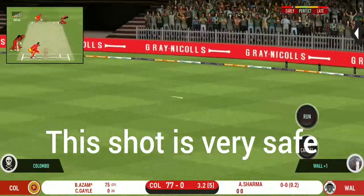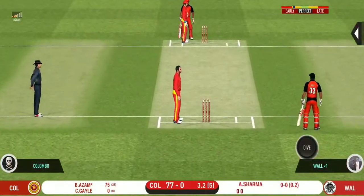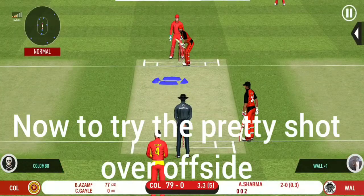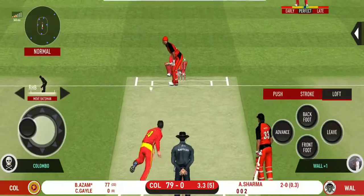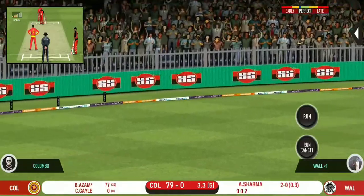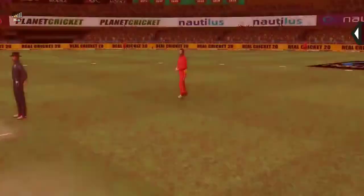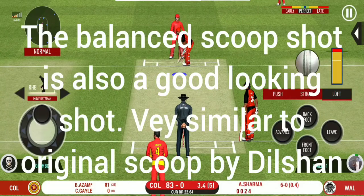They are calling for two. That is excellent running between the wickets. He has been ruthless against the spinners in this series. That is in the air and in the gap as well — goes for four. He has got the license to go here. Crowd is going crazy.